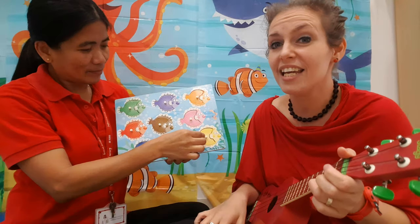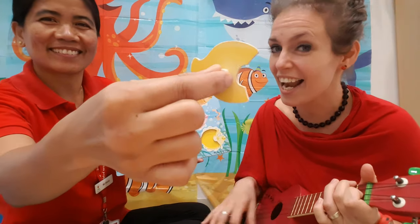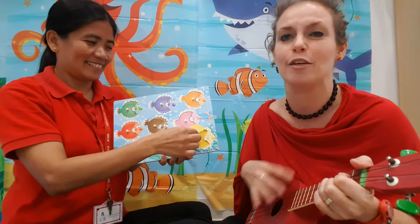One yellow fish swimming by, yellow fish, yellow fish, swim swim swim.